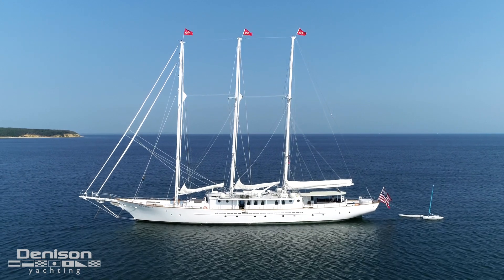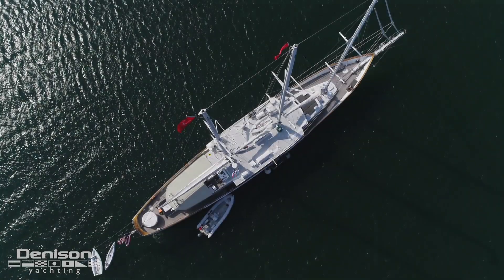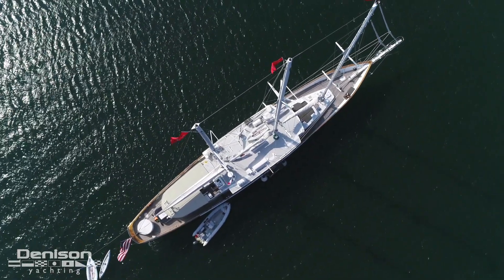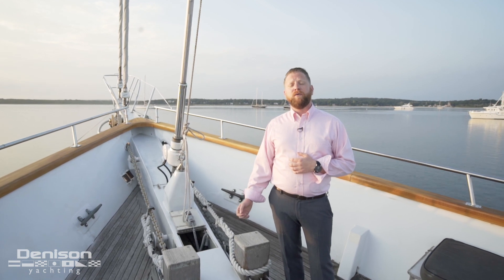This is Arabella, a 157-foot tri-masted schooner. I'm Patrick Hopkins with Denison Yachting. I'm standing here on the massive bow of Arabella.